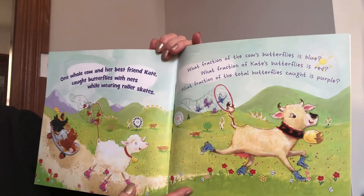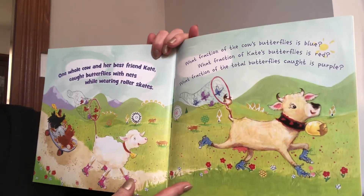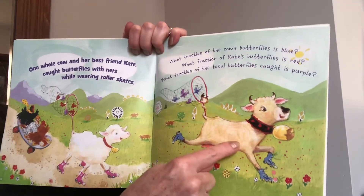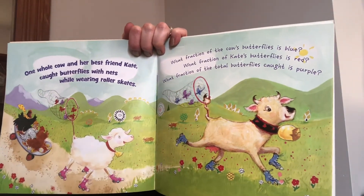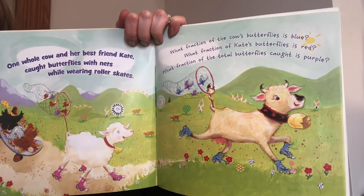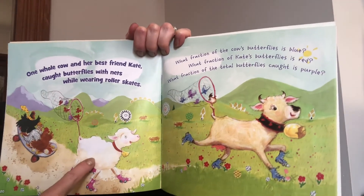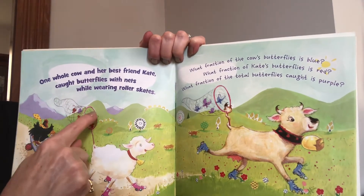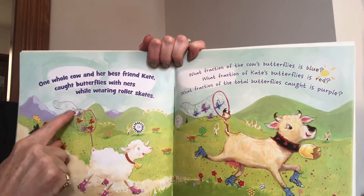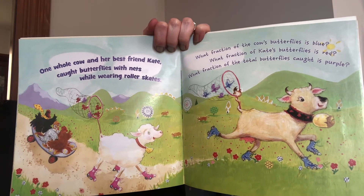One whole cow and her best friend Kate caught butterflies with nets while wearing roller skates. What fraction of the cow's butterflies is blue? The cow has a total of four butterflies, and two of them are blue. So two out of four — we would say two fourths. What fraction of Kate's butterflies is red? Kate has one, two, three, four, five, six butterflies. I can see four of them are red. So four out of six are red — four sixths.